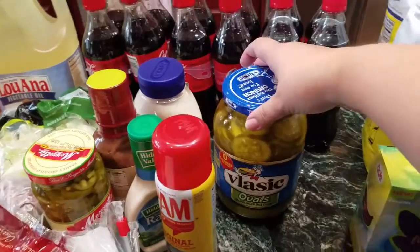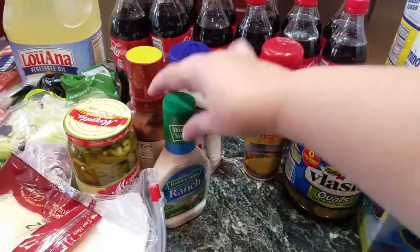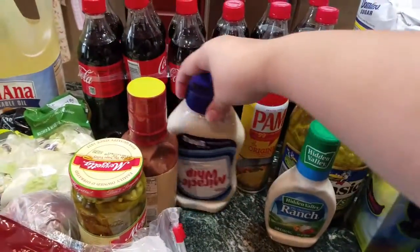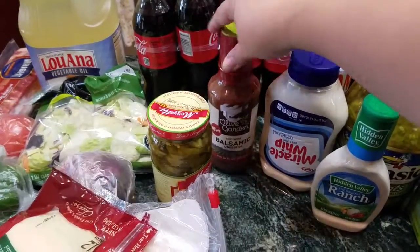I got some pickles, some Pam spray which I had a coupon for, the ranch, some Miracle Whip, and my husband wanted to try the wine balsamic dressing.